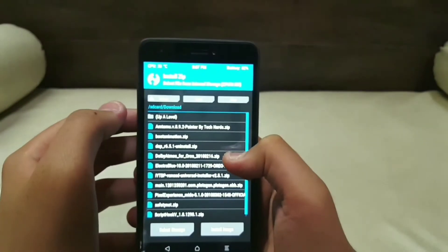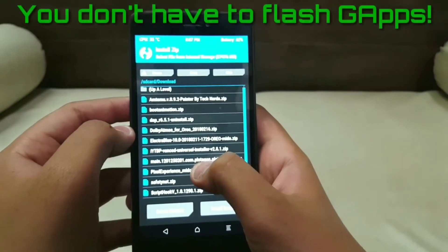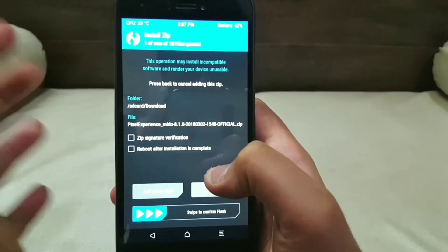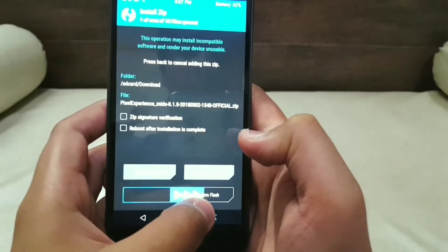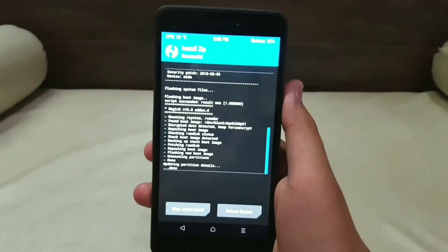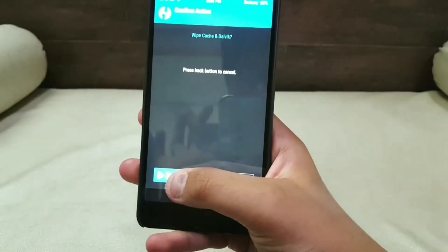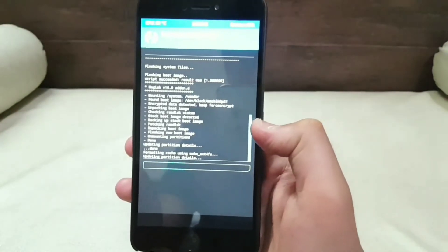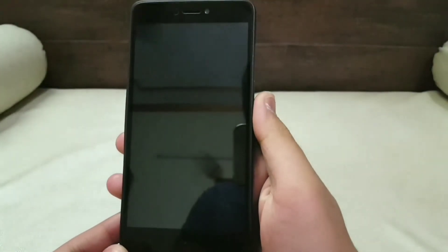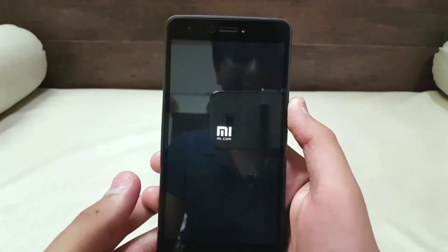Now tap on Install and search for the zip file that you downloaded earlier. Tap on it and swipe to confirm flash in order to install the ROM onto your device. It might take a few moments to install. Once it has finished flashing, tap on Wipe Cache and Dalvik and swipe to confirm. Once that is done, tap on Reboot System and you are done — you have successfully installed your custom ROM onto your device. Enjoy!